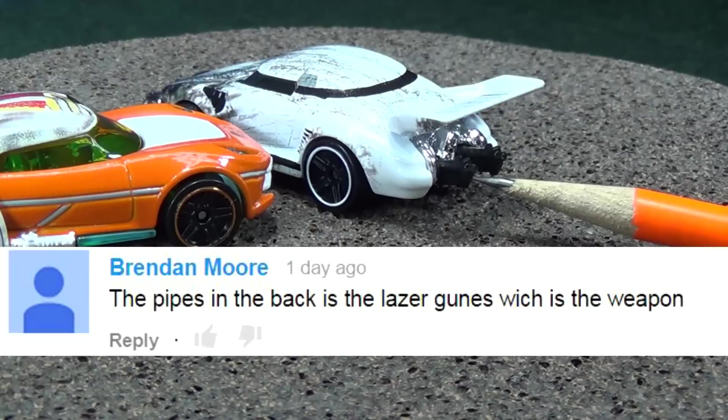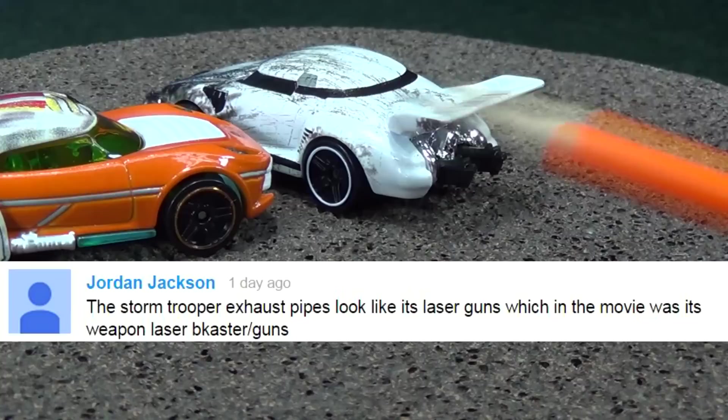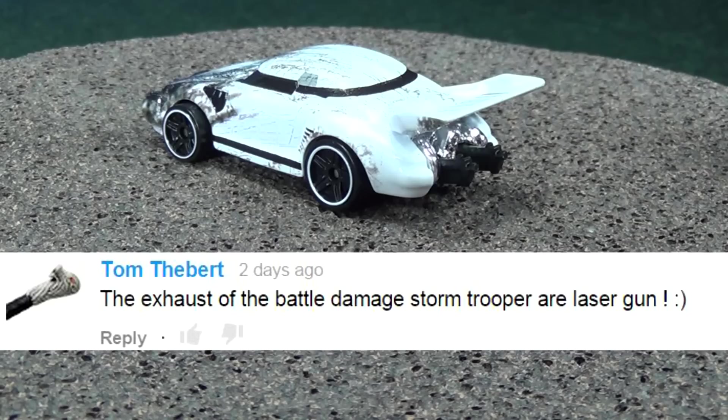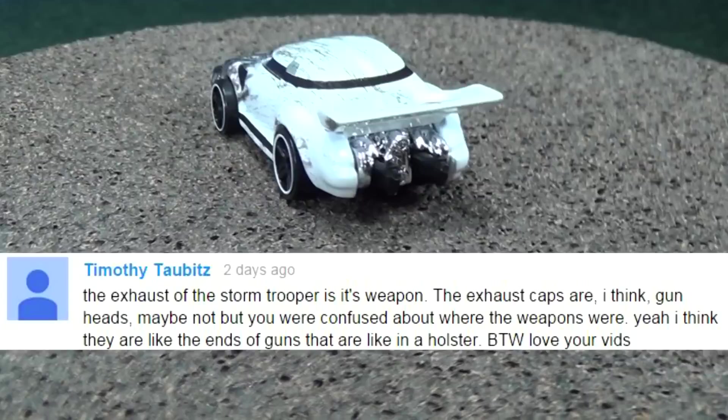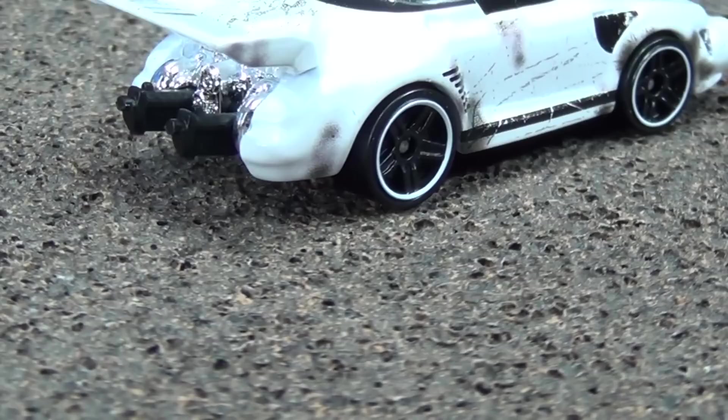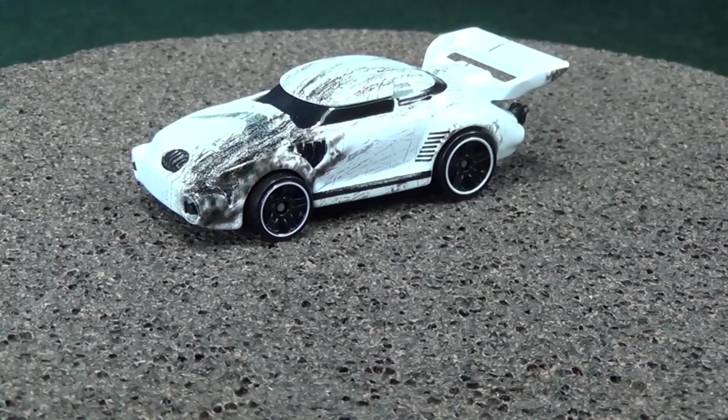I was so focused on lightsabers because the other ones had lightsabers, I didn't take a moment to pause and think that the stormtroopers obviously are not going to have lasers — they have their guns. As a matter of fact, on the box it showed the stormtrooper with a gun. Let's zoom in on the guns — kind of small — you can see them sticking out right there. But this stormtrooper here is called the battle damage stormtrooper; he's exclusive to the box set.